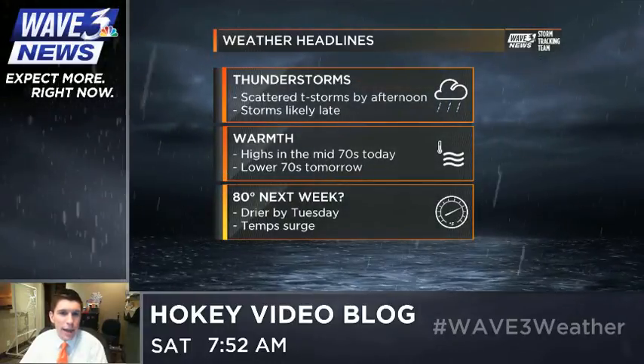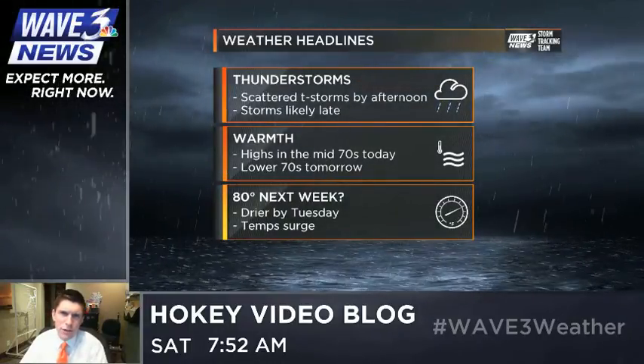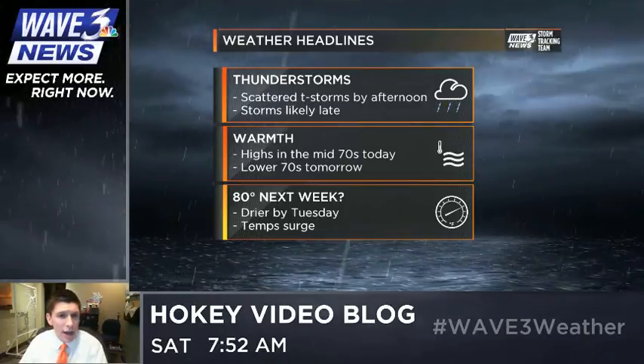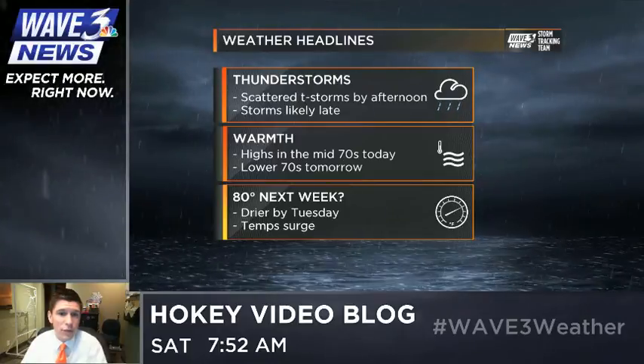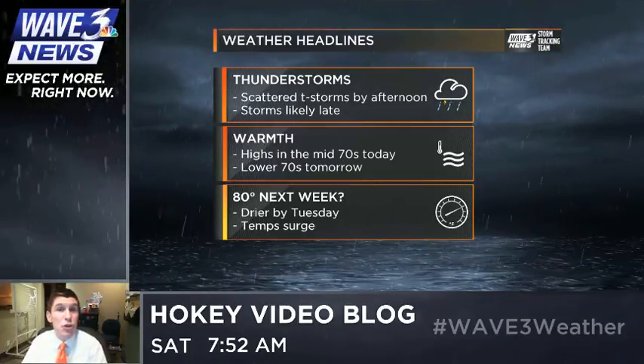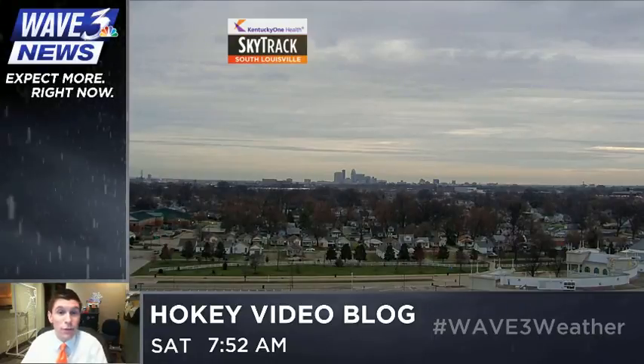Here's what we've got cooking for the weekend: scattered thunderstorms by afternoon. It's not going to be a washout, but it will be during the overnight hours. We're just going to see temperatures in the mid-70s as a warm front lifts through the area. Lower 70s tomorrow, and we could hit 80 by Tuesday of next week — we're all looking forward to that.